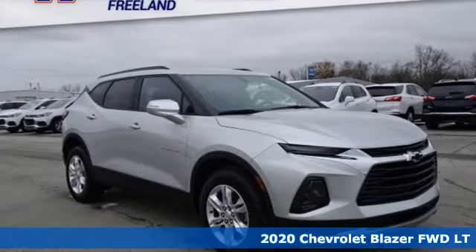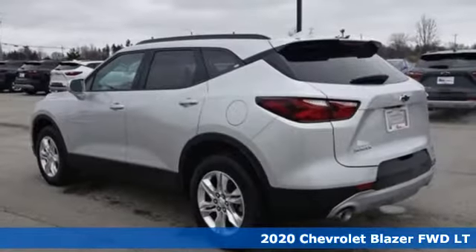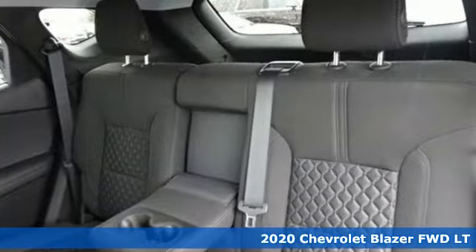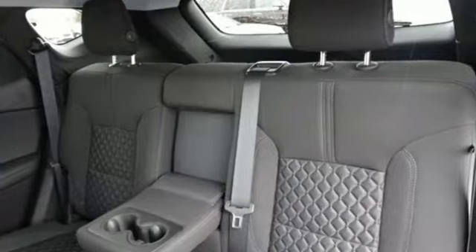Here's a new 2020 Chevrolet Blazer, taking on the rough roads while maintaining a smooth and comfortable ride. It boasts an impressive list of features like these.